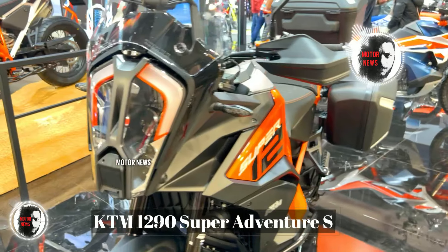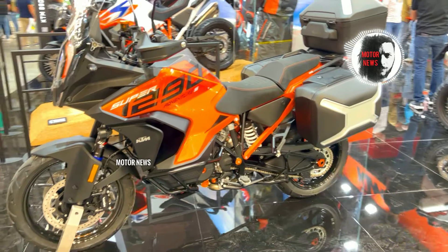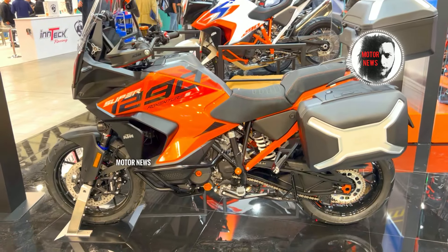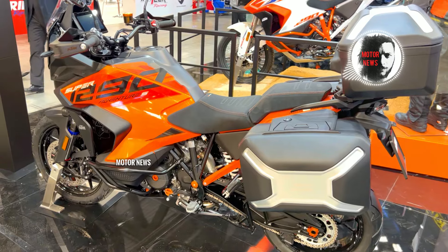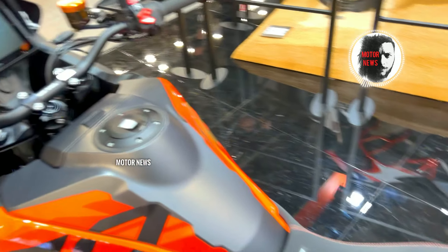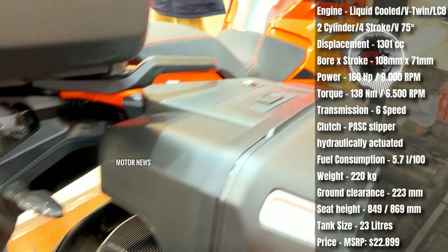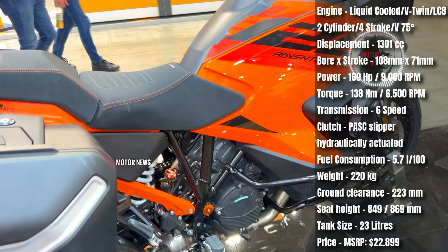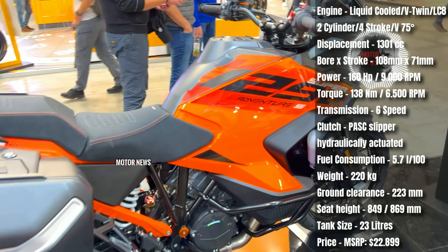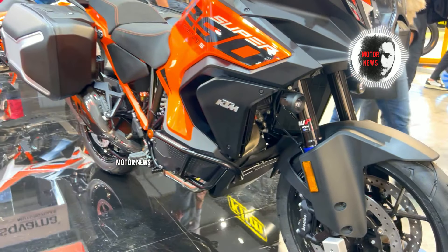The KTM 1090 Super Adventure R is powered by a formidable 1,301cc engine that provides dominant power and torque. Equipped with semi-active suspension, this bike adapts to changing road conditions in real-time, offering optimal comfort and control. The suspension system enhances both on-road stability and off-road performance, catering to a wider range of riding styles. The bike features a comprehensive electronic package, including rider modes, traction control, cornering ABS, and cruise control, with advanced technologies enhancing riders' safety, control, and adaptability to different riding situations.